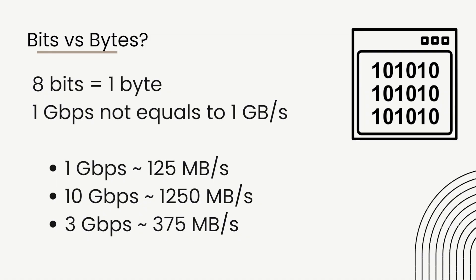That's the theoretical maximum — usually it will be about 80 to 90 percent of those speeds. So for 10 Gbps, it's about 1.25 GB per second or 1,250 MB per second. For 3 Gbps, it will be about 375 MB per second. This is just to demystify bits, bytes, and what is sometimes marketing jargon — 10 Gbps just sounds nicer.